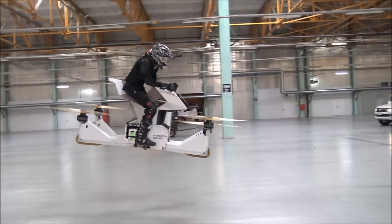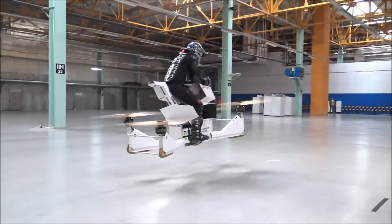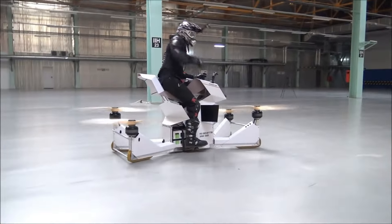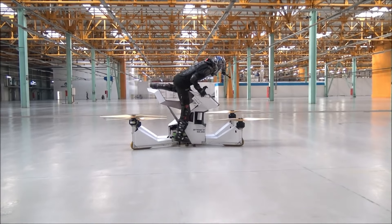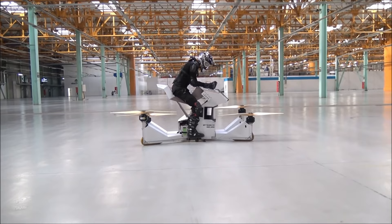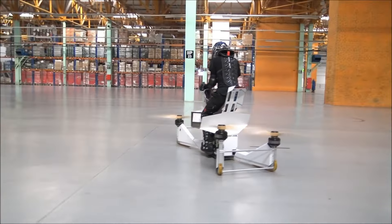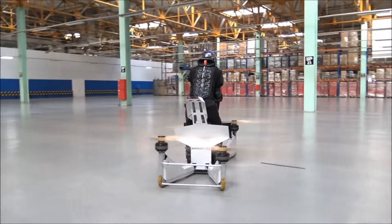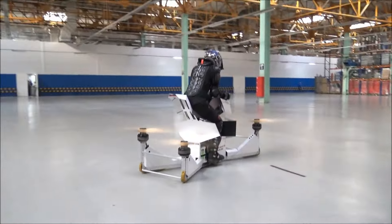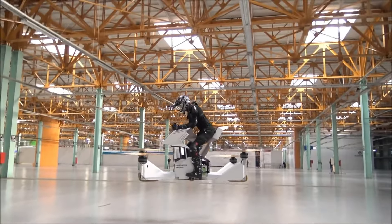Equipped with advanced safety features such as LAR technology and automatic landing capabilities, the Scorpion ensures a secure and user-friendly flying experience. Its custom-built components further enhance performance, making it a standout option for those seeking a unique and exhilarating way to explore personal aviation. The HoverSurf Scorpion pushes the boundaries of modern flight, offering a glimpse into the future of personal transportation.